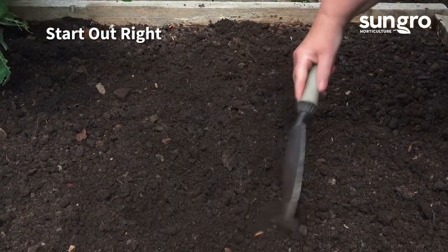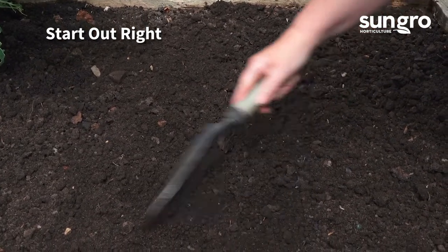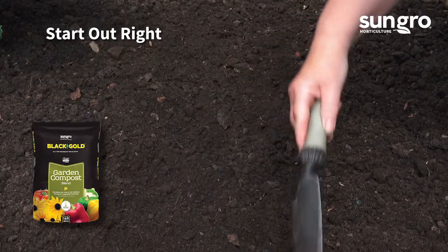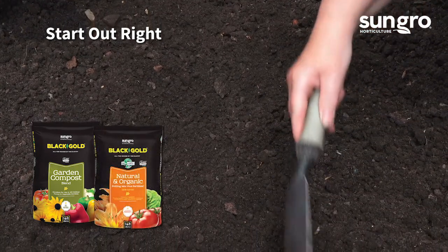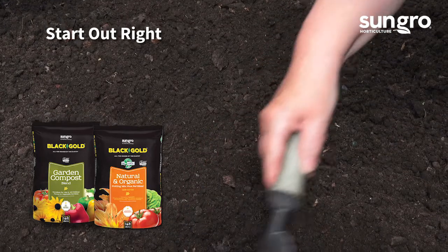Determine the right growing conditions before starting any vegetable. Rich soil is always a must. Black Gold Garden Compost Blend is a great all-natural soil amendment for vegetables. If you grow in containers, try Black Gold Natural and Organic Potting Mix. Both products are approved for organic gardening.